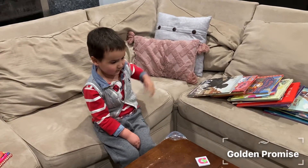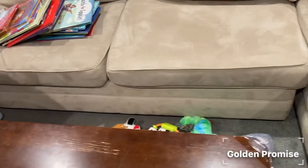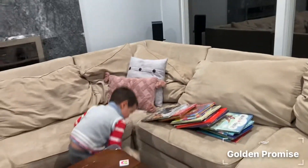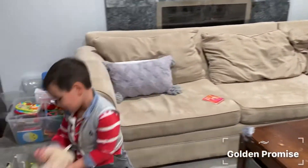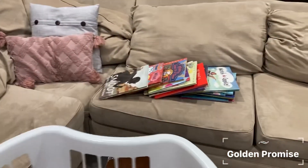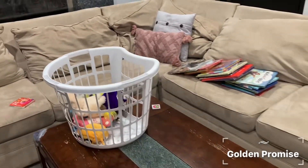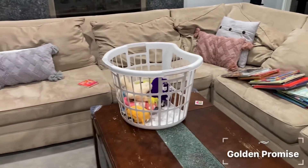Oh, you can clean up quickly! Let me see — you have so many things. Okay, be safe. Don't rush. Good, good. You can put the basket here, so maybe it's easy for you to clean up. Put all the stuffed animals in the basket.